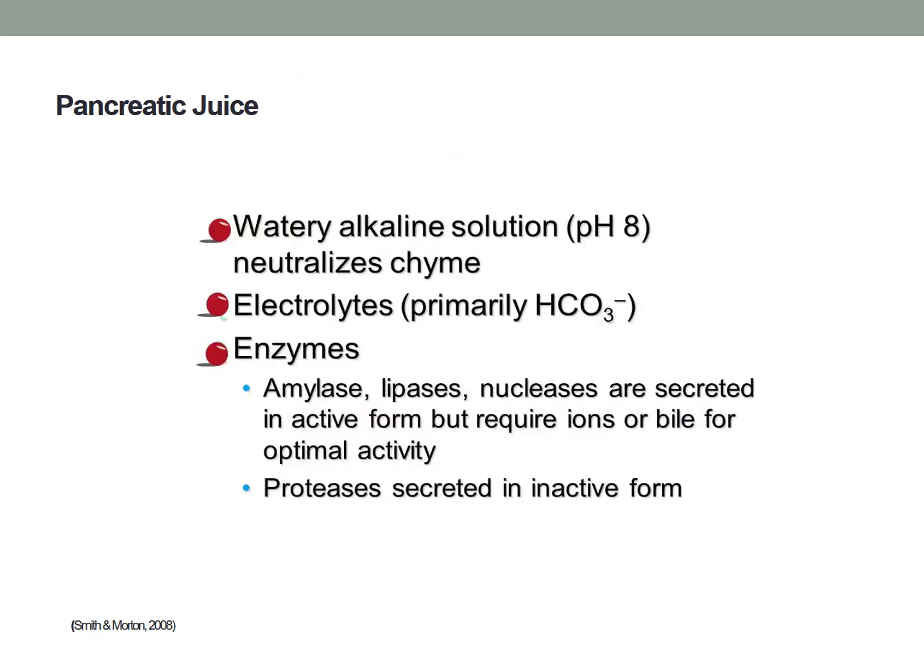The pancreatic juice is a mixture of two types of secretions: an enzyme-rich secretion and an aqueous alkaline secretion. The alkaline fluid, which is rich in bicarbonate, resembles cell plasma and is made up of varying concentrations of sodium, potassium, magnesium, calcium and chloride. The enzyme-rich secretion is released from the pancreatic acinar cells and comprises the major enzymes involved in food digestion.